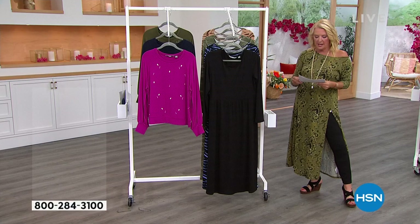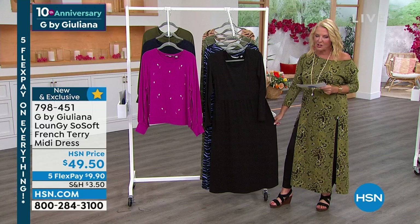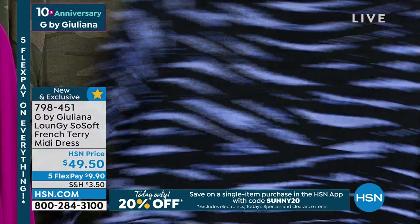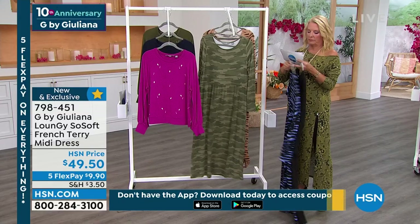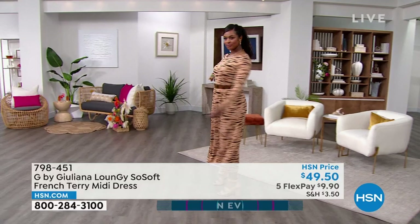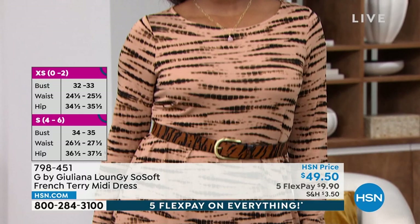We have something brand new today — this cute dress from The Loungy, called the So Soft Collection. It's a French terry midi dress. Colors: black, black shibori, olive camel, and sandalwood shibori. This is so cute — brand new, premiering right here for my 10th anniversary. This fabrication is so soft, a nice light-to-medium weight, with a really nice drape. The silhouette is the easiest it comes — slip it on, leave it as is, or belt it.